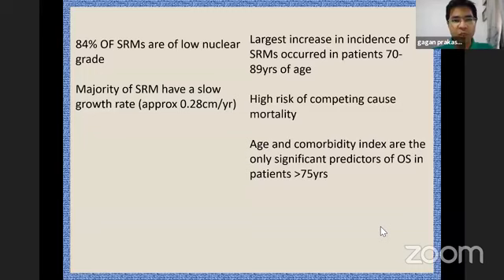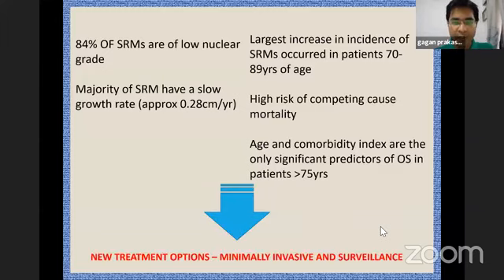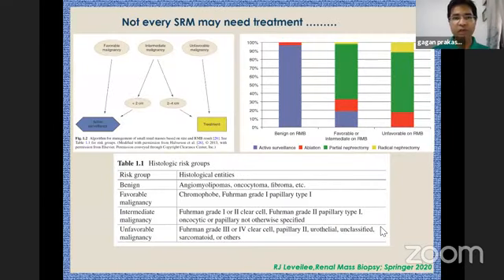More than 80 percent of these tumors are of low nuclear grade and are often seen in elderly patients who've had a sonography done for some other reason. In these elderly patients, there is a chance they would die of some other competing comorbidity rather than the small renal mass. That leads us to the concept of ablative therapies or active surveillance — not every small renal mass needs treatment, and this depends on the size as well as the histopathology.